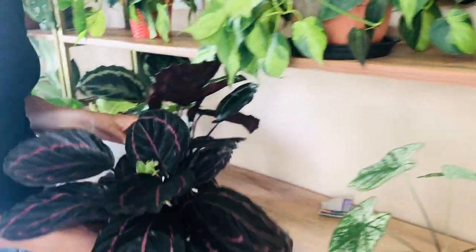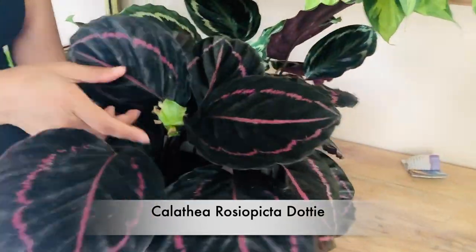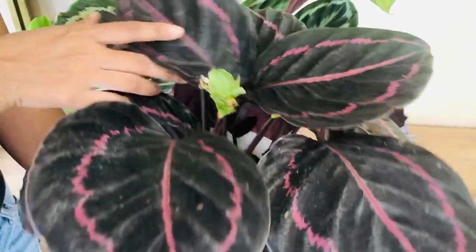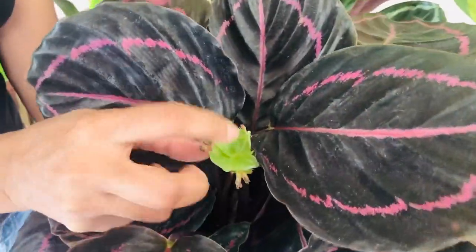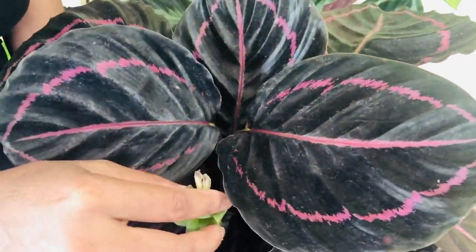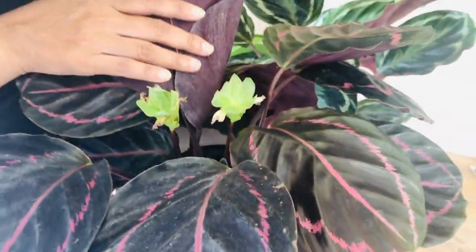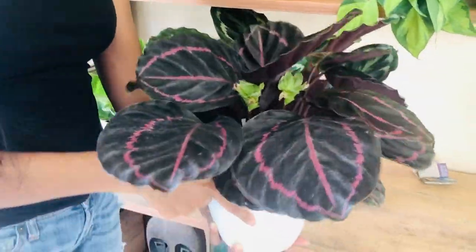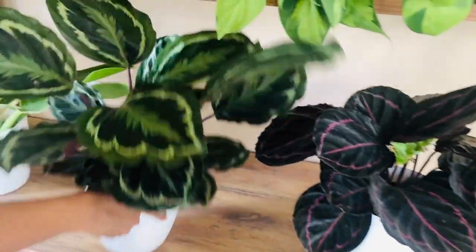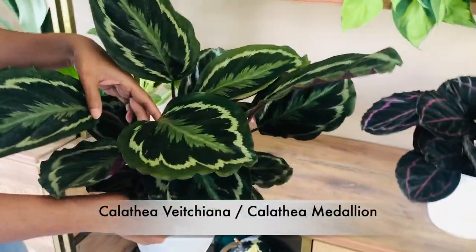These are my two beautiful calatheas. This one recently flowered — there were two flowers actually; one dropped off, but here is one flower with smaller flowers on the sides. I had never seen a calathea flower before, so I was so excited. It has been doing okay. This is another green calathea with a new leaf coming out.